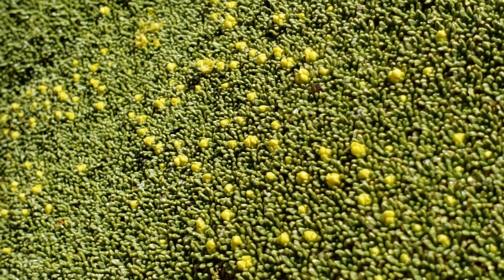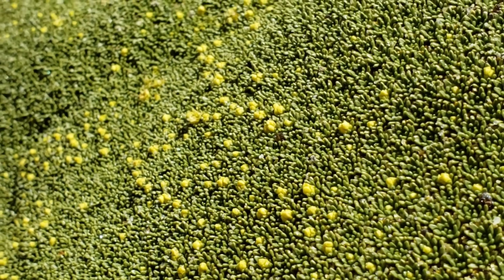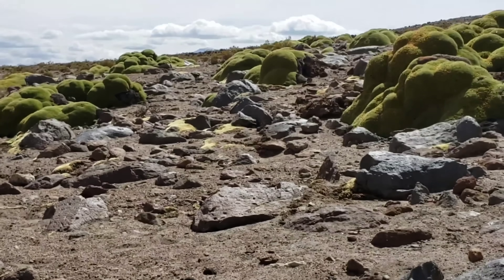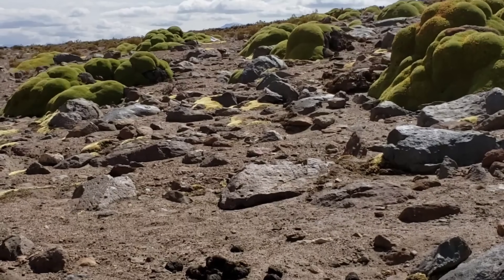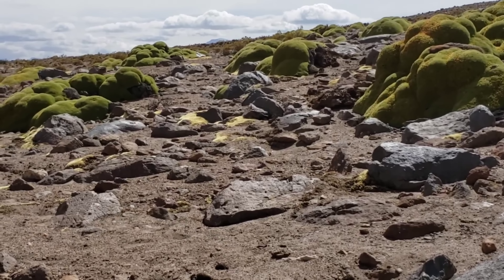Look at all those tiny yellow flowers on this little green rug. It kind of feels like plastic. As you can see, this is a very open, exposed environment, and that's due to the fact that we're in the northern Andes.